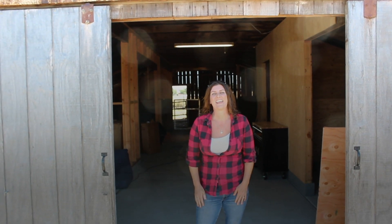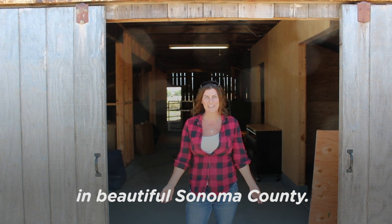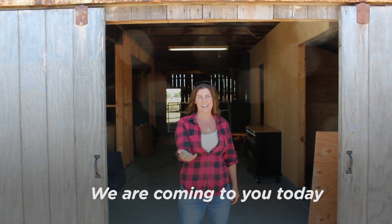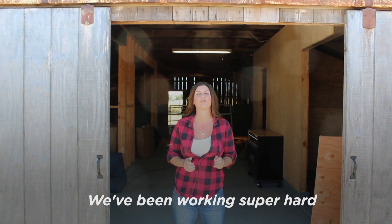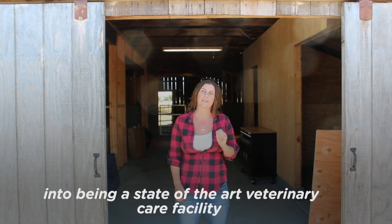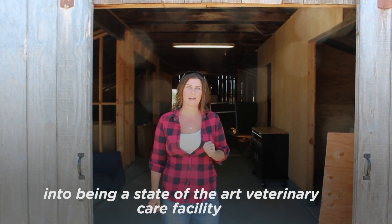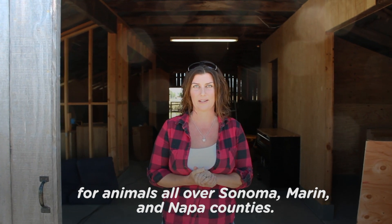Hello everybody! This is Erica from Flatbroke Farm in beautiful Sonoma County. We are coming to you today to share some really exciting news. We've been working super hard to develop one of our barns into a state-of-the-art veterinary care facility for animals all over Sonoma, Marin, and Napa counties.